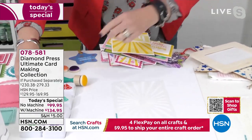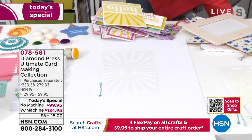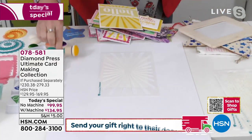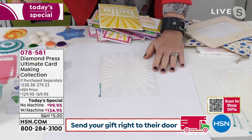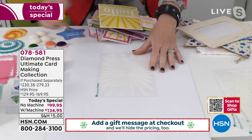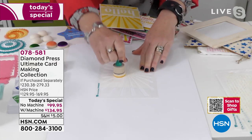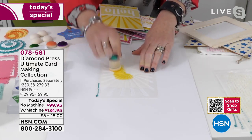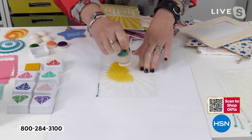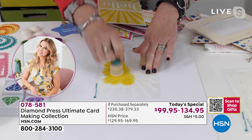Look how juicy these dye pads are — so much vibrant color. I'm turning a plain piece of white cardstock into my own pattern paper. I've turned white cardstock into this beautiful pattern. Here's the cool technique — and honestly it is soothing and entertaining to watch.